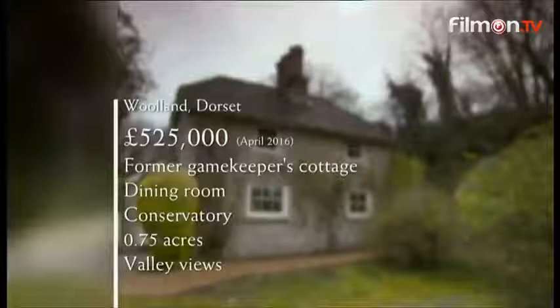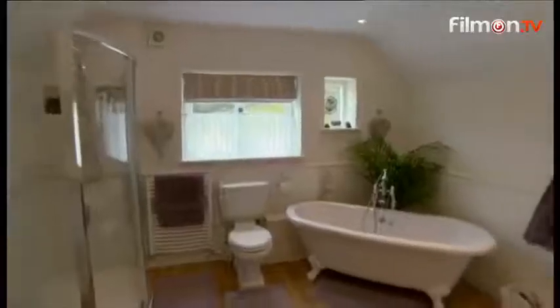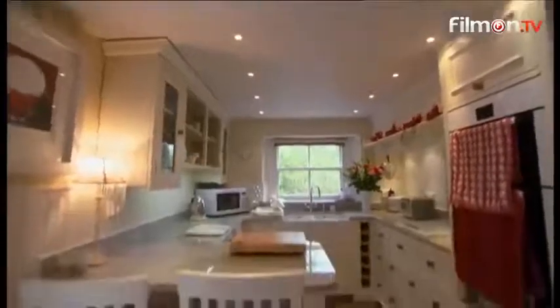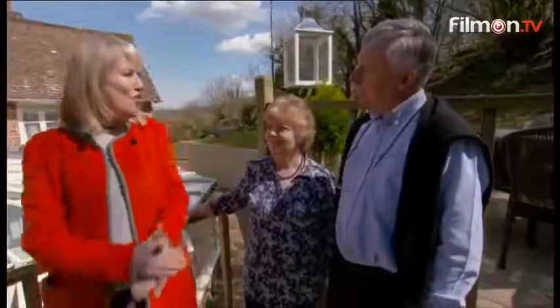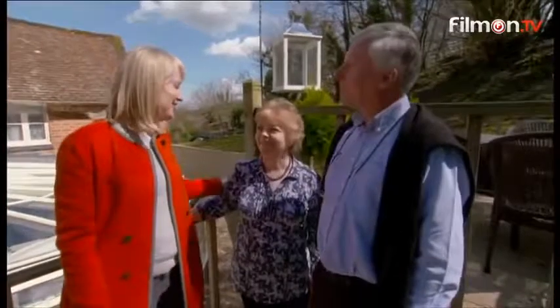At the top end of their budget, this former gamekeeper's cottage comes with plenty of period appeal — feature fireplaces, a dedicated dining room, and a conservatory. There's a three-quarter-of-an-acre garden and gorgeous valley views. As a first viewing, this was a wonderful start — more than I expected. It had the conservatory, utility room, a beautiful bathroom, and lovely gardens. The house is beautifully done inside — a bit smaller than we're probably looking for, but well-appointed with great character. We're up for the next one.